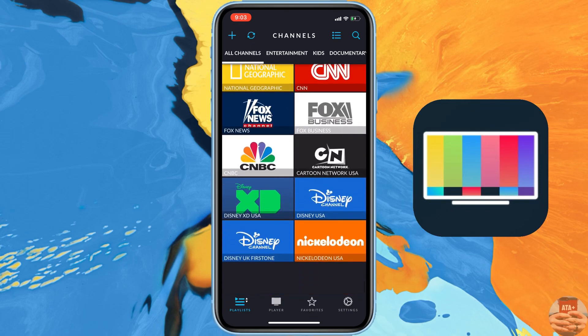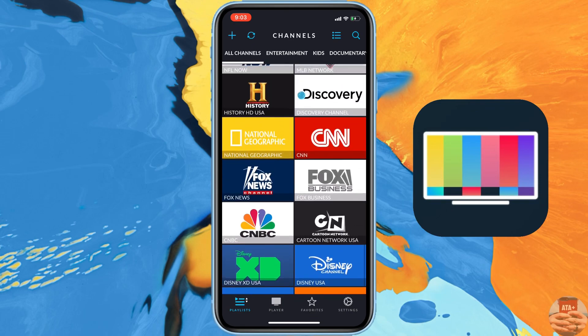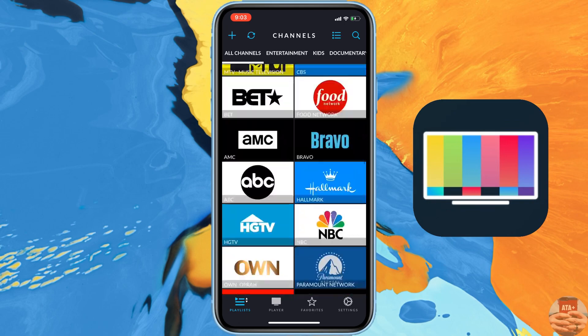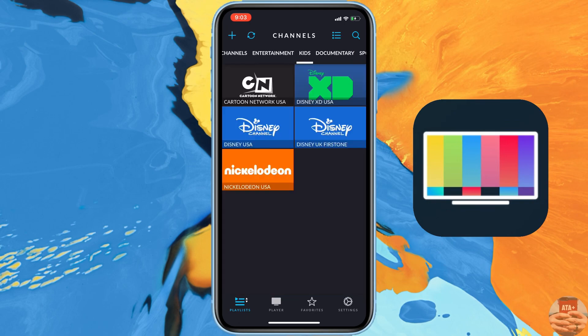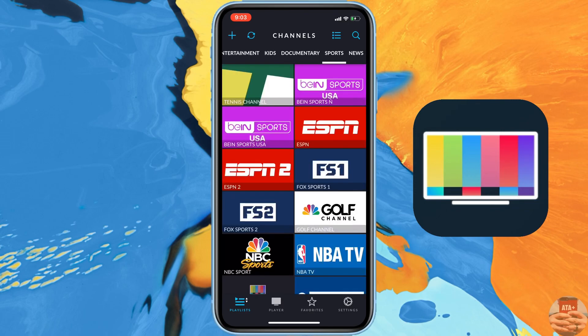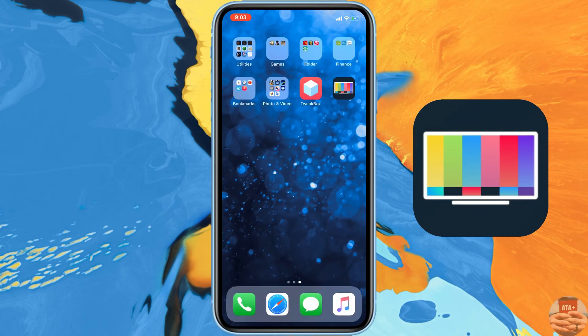There are plenty of different channels on here — sports channels, news channels, entertainment channels — everything that you'd pretty much find with your basic cable channels that you will find on any TV provider, you'll be able to get on this application.